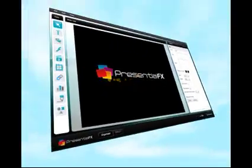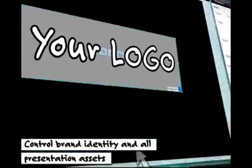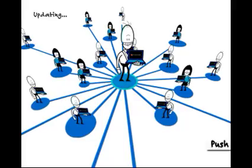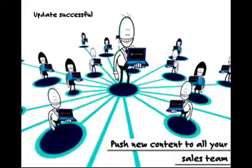And there is. Presentia FX is a presentation solution that is designed for corporate organizations like yours. With Presentia FX, you can control the brand identity and all presentation assets your sales teams use. You can push presentations and slide updates to all your salespeople, ensuring they never have out-of-date content again.